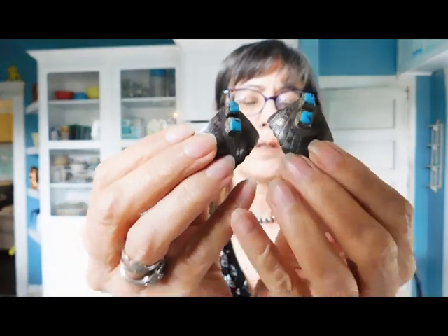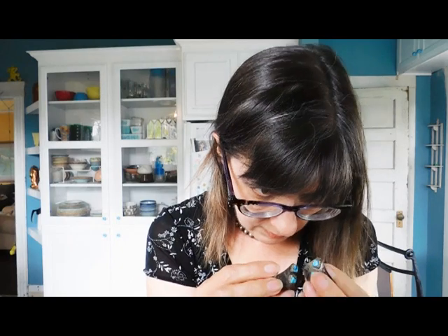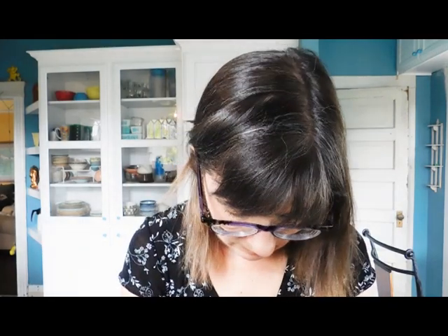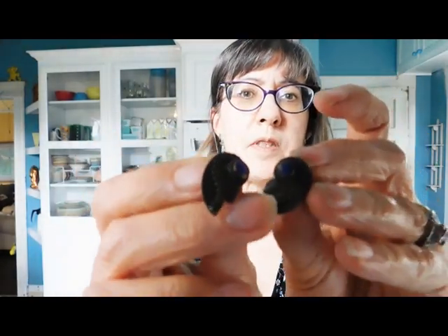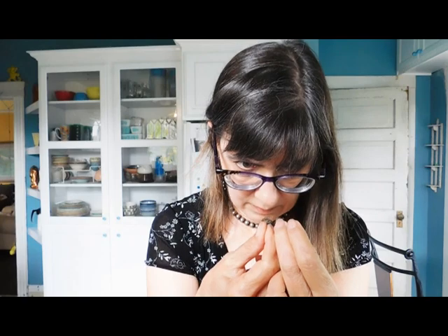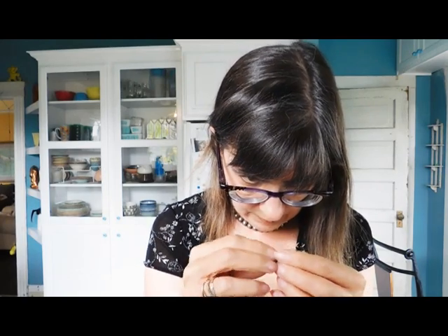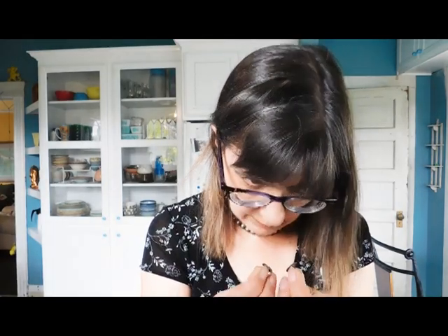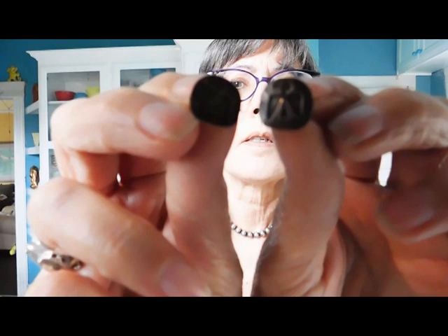Those are very nice turquoise — I'm sure these are sterling. The post is bent on this one; I have to carefully bend it. These are not marked. Oh oh oh, how cute — some lapis and sterling! And oh, these have like tiny little thunderbirds on them — little studs. Oh my goodness, those are so cute.